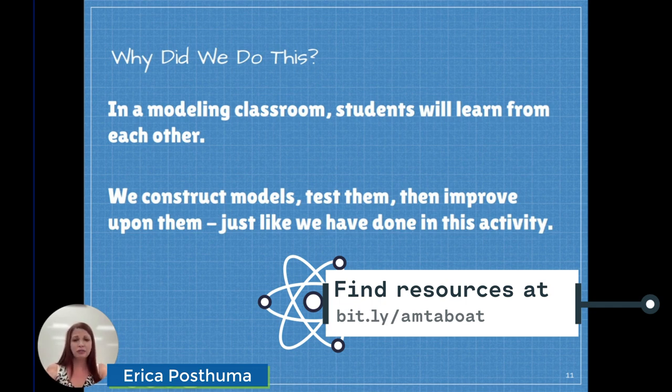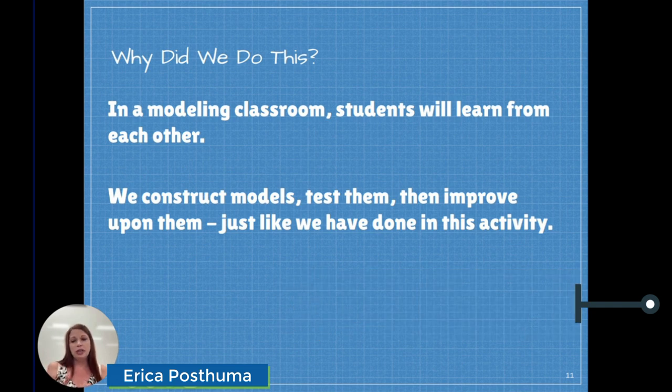We constantly reference this activity throughout the rest of the year, and I'll say, well, we're going to build better boats today. And the kids all know what that means.